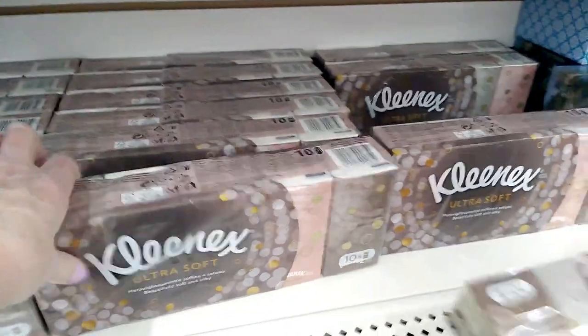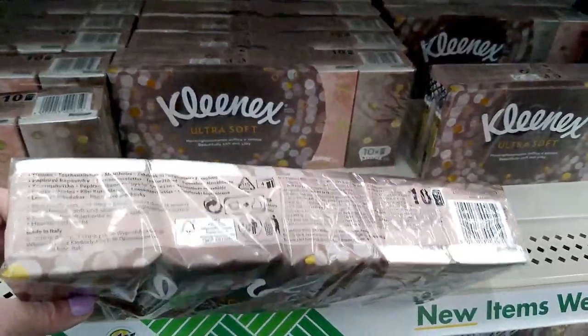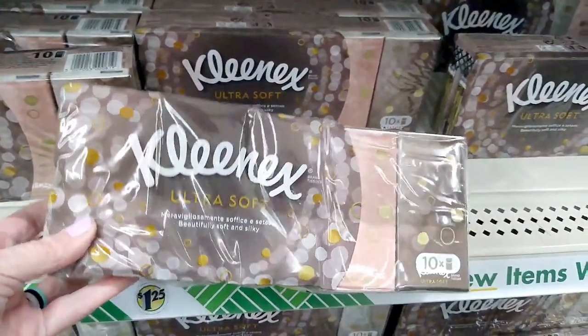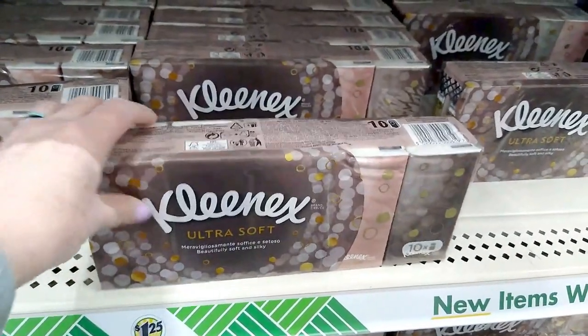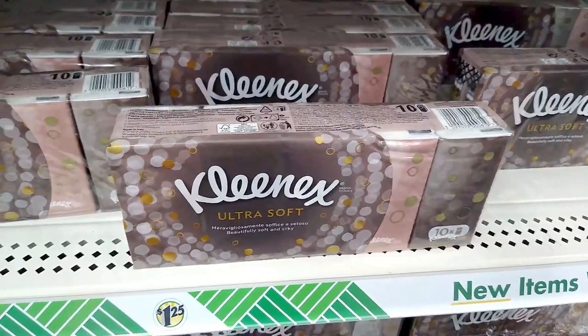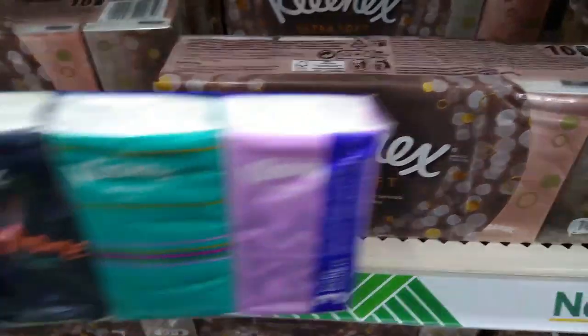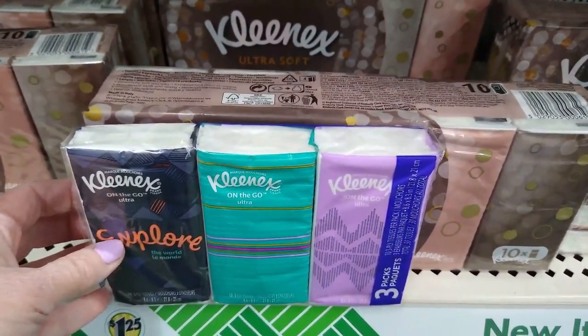This next item may not be super spectacular to everyone, but to me it is because I love my bonus packs. These are purse-size Kleenex and you get 10 of them — the ultra soft ones. I love to throw a pack in my purse, my desk drawer at work, the glove box in my car. The Kleenex at my Dollar Tree in travel size are normally six packs for $1.25, so when I saw 10 packs for $1.25, I had to get it.